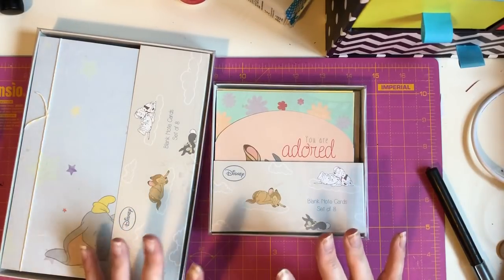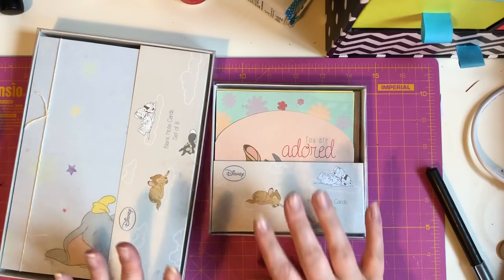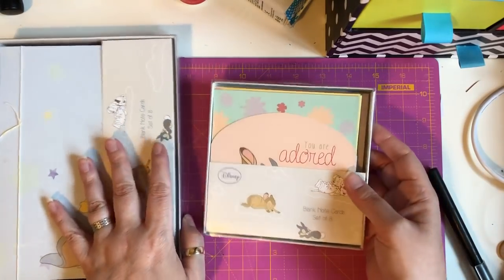Hey guys, I'm back today with a haul from Hobbycraft, The Works, I got some amazing deals in there, two things from Clinton's and two items from Primark. I'm going to start with Clinton's first.